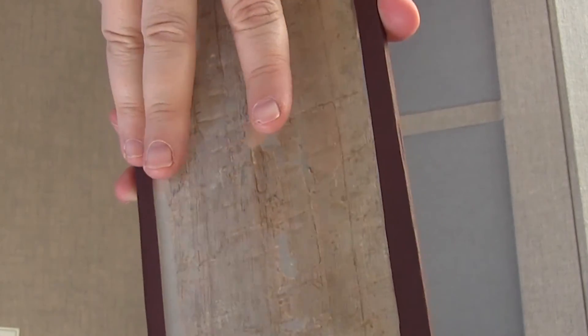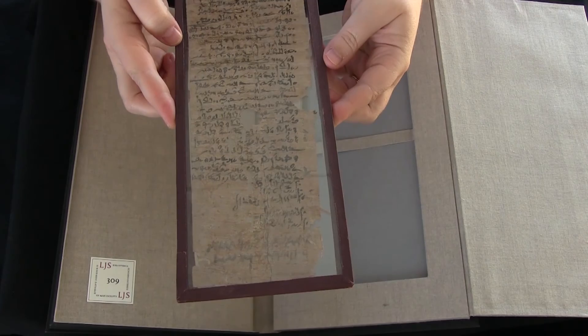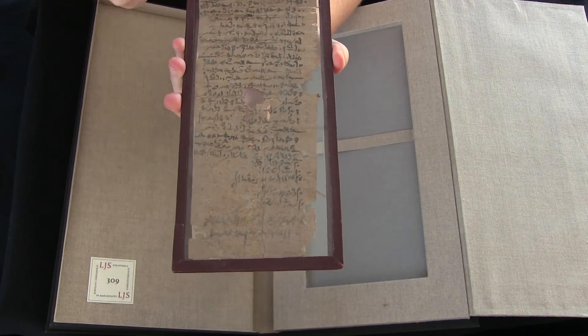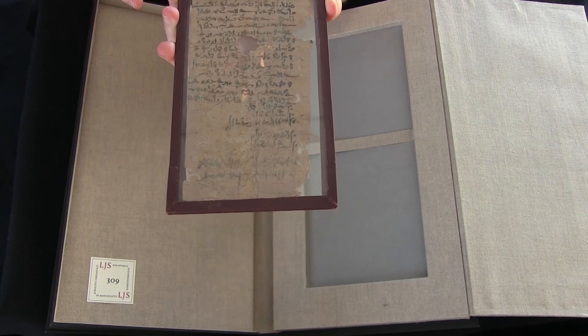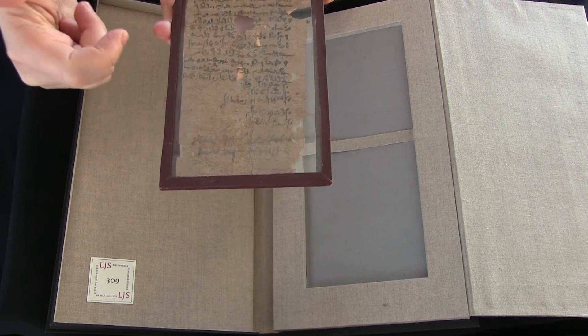This is a lovely piece of papyrus. In addition to the main text, which is written in Demotic script — the script of Egypt at this time — there are also a few lines of Greek down at the bottom that were added at a later date.